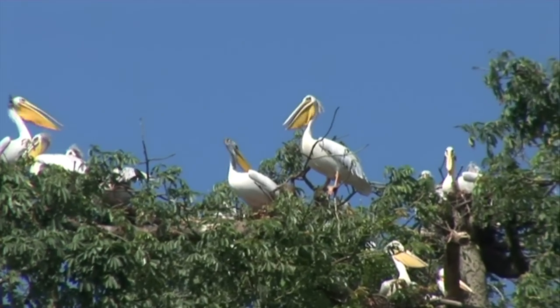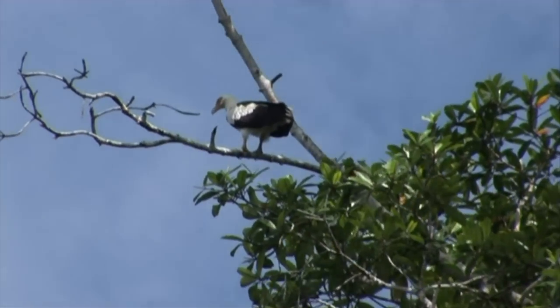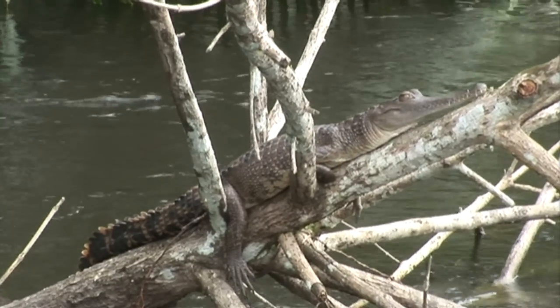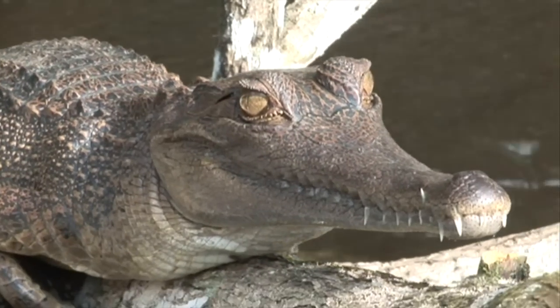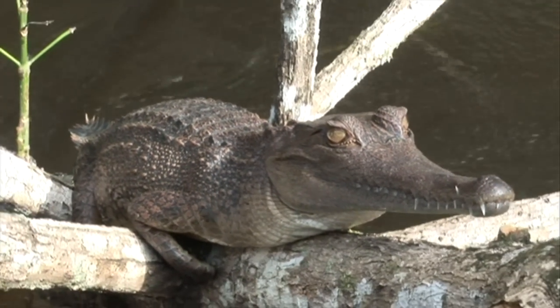Bird life along the rivers is prolific and varies from tiny kingfishers to giant pelicans. Close to the camp, one of the three crocodile species was spotted: the slender snout crocodile, or Crocodylus cataphractus. This rare crocodile was basking on a branch in the morning sun.